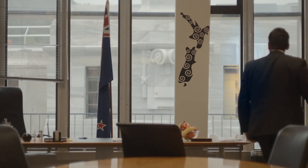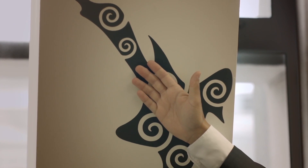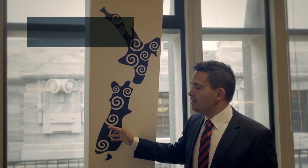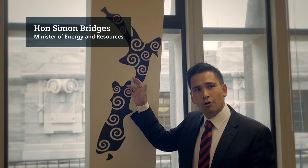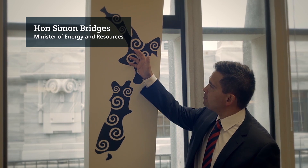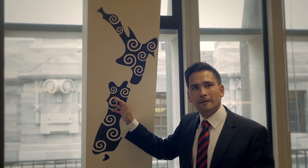Here we've got the South Island and the North Island of New Zealand. Most of the population is here in the North, and most of the hydro generation is down in the South. That gives you a sense of why the HVDC Pole 3 project is so important — getting the power from the South up to consumers and industry in the North, and in dry years, being able to do vice versa.